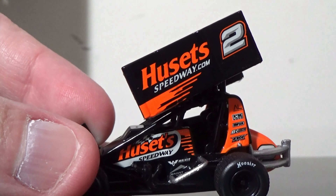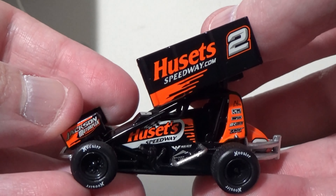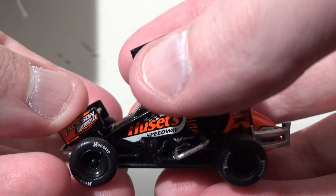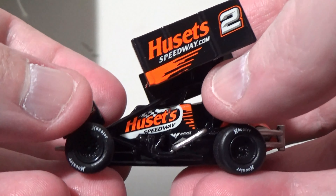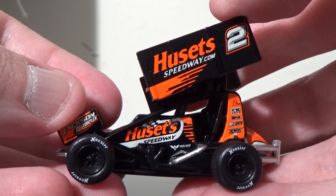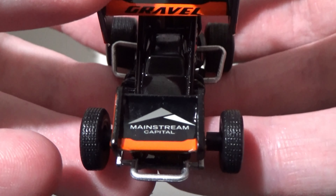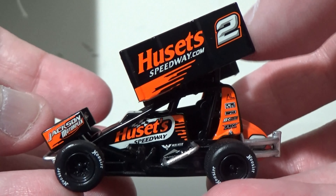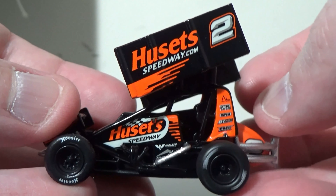David Gravel did win in this car at Weedsport — I almost said Williamsport, what a mix-up between Williamsgrove and Weedsport. But he did win at Weedsport when Sheldon Howden blew it with two laps to go. Me and my buddy Rob were not too happy about that, but at least David Gravel won the race. It was nice seeing Gravel win for a change.